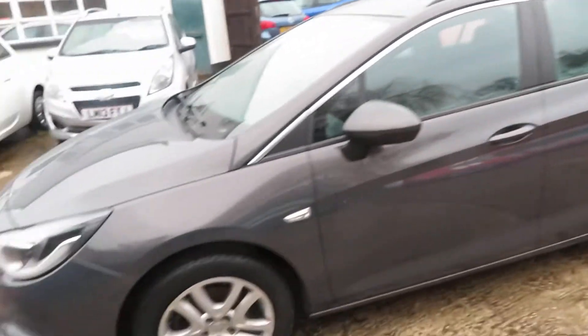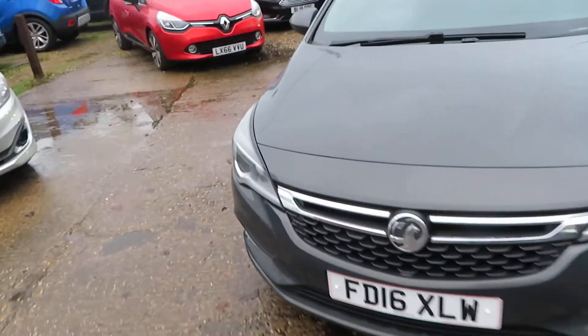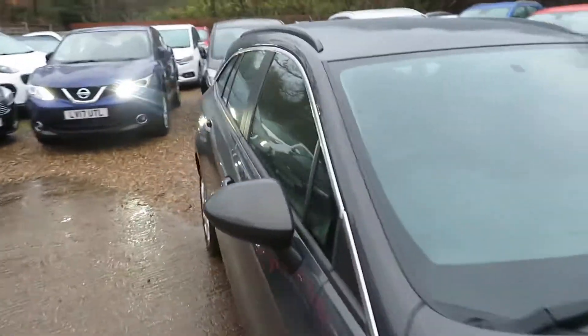It's a 1.6, so it's a cam chain estate car, a 16 plate. It's company plus one owner. Really nice lines on the estate cars and they drive so well, especially this 1.6 diesel — brilliant economy. Let's have a quick look inside and check out the mileage.